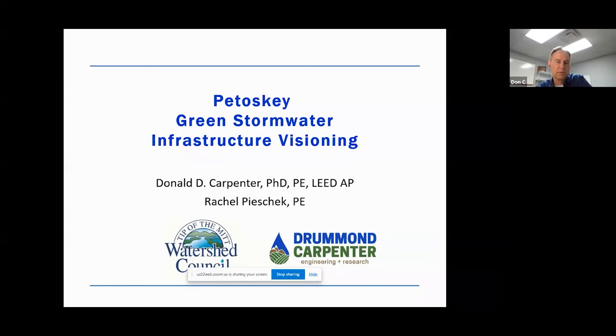Today we're going to be discussing the green stormwater infrastructure visioning for the city of Petoskey. But the first thing we wanted to do was really cover what is green stormwater infrastructure, to kind of set the stage for the types of tools in our toolbox when it comes to managing stormwater in a sustainable fashion, and therefore keeping the receiving waters of the Great Lakes cleaner.